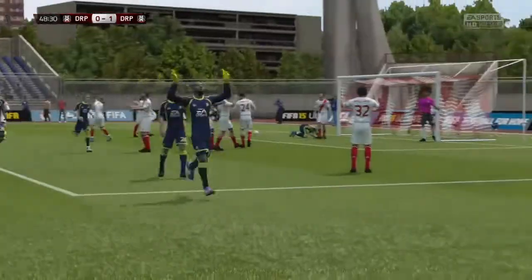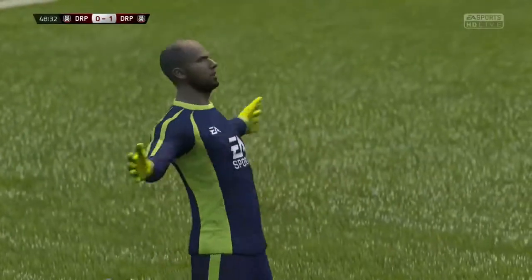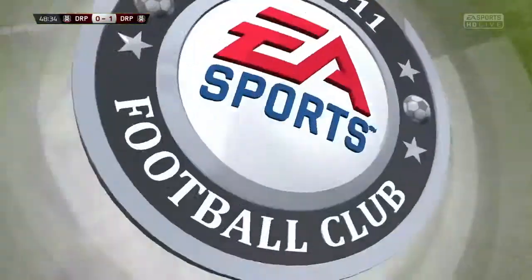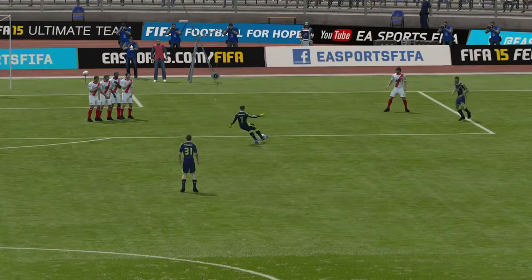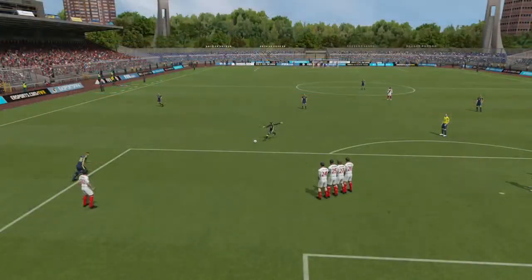Past the wall, past the keeper, and into the net — great free-kick. A bit of trickery there, I think, because he's feigning to go one way and finds the right-hand corner in the end. Let's see the replay now.